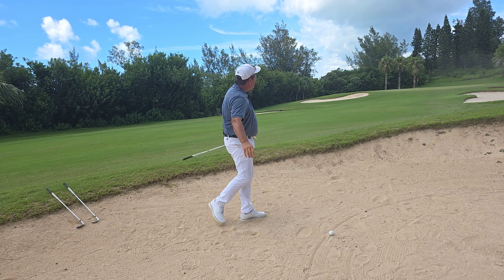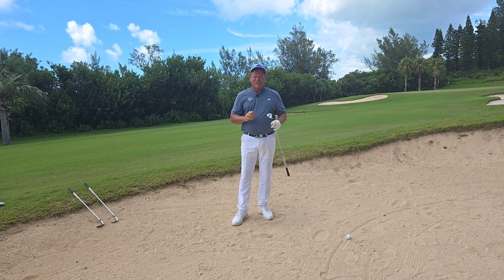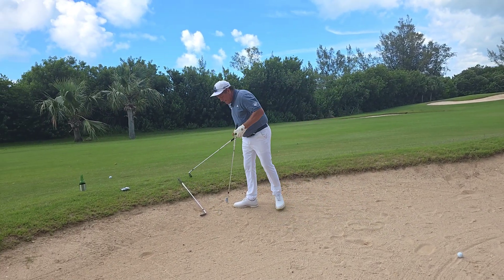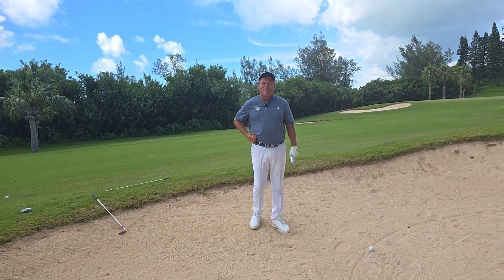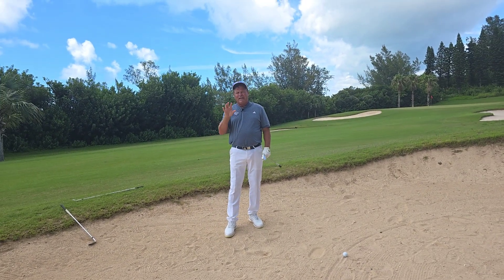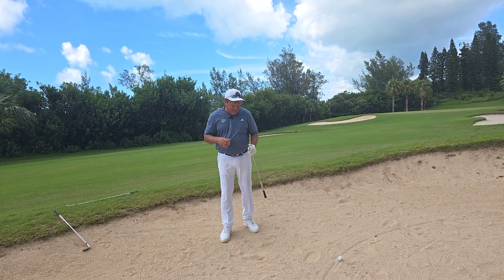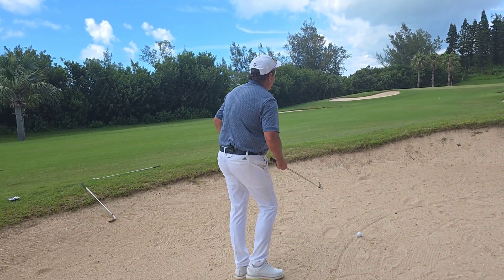Very good, but I came up about 5 yards short. So — club selection. I'm going to change clubs and go to a 9-iron. I like my pitching wedge usually about 40 to 50 yards from a long fairway bunker shot. Now I'm at about 60 yards, so a 9-iron should get me to the hole.